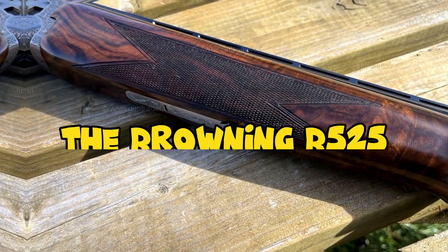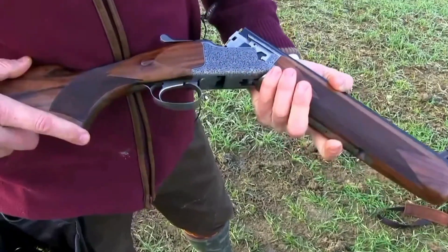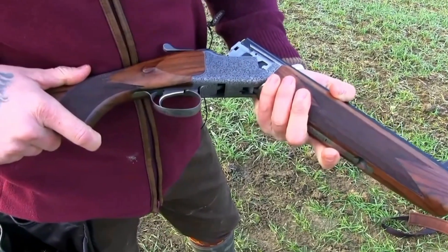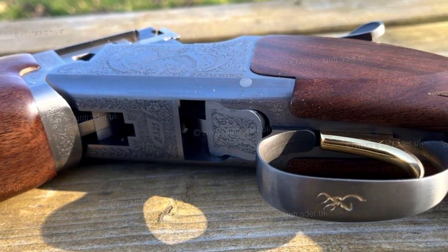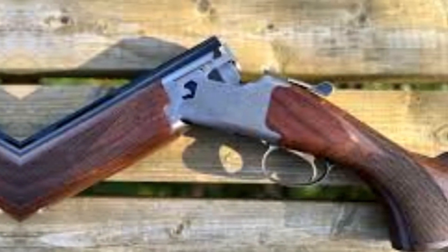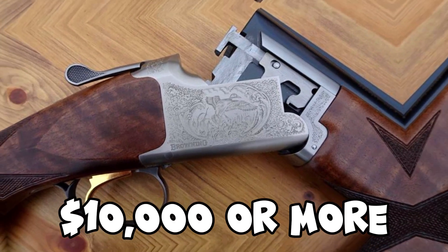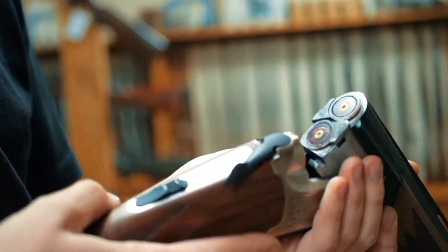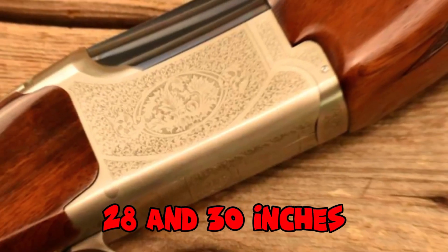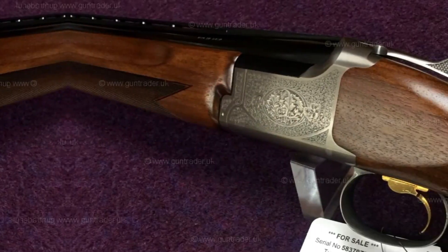Number 3: The Browning B525. The Browning B525 is a high-quality over-and-under shotgun manufactured by Browning Arms Company, known for its elegant design, excellent craftsmanship, and superior performance. It starts at around $2,500 and can go up to $10,000 or more, depending on the model and features. The B525 is available with barrel lengths of 26, 28, and 30 inches. The barrels are made from high-quality steel and are chrome-lined for durability.